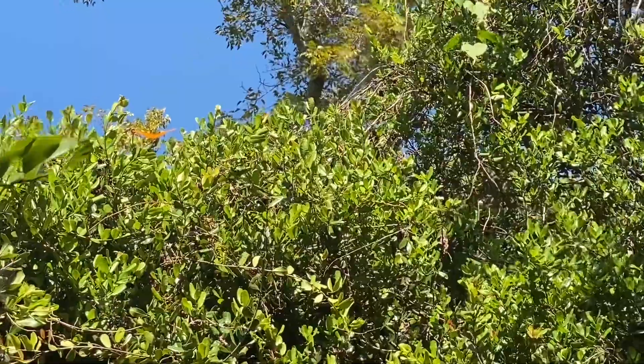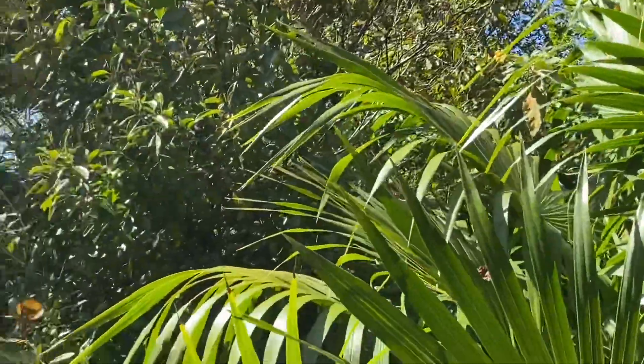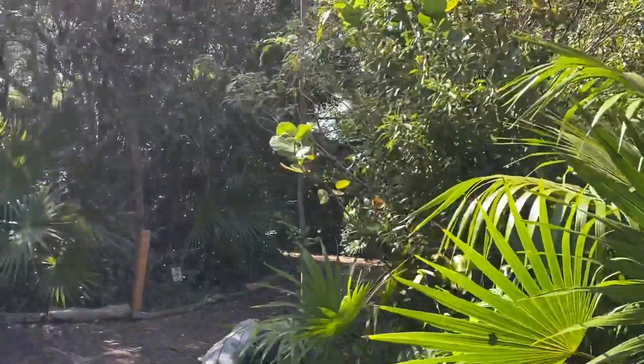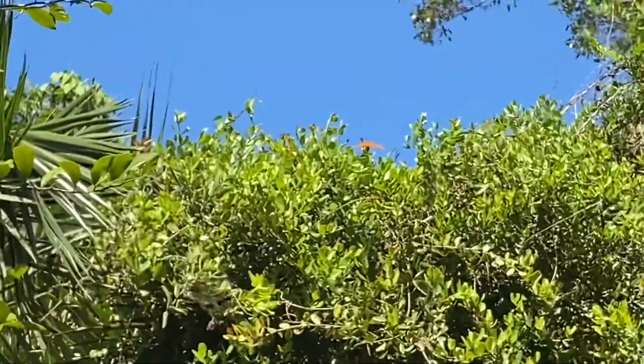Down below we have a zebra long-wing flying right past. They are a similar species — we covered them in a previous Species Spotlight. They have the same host plant, the passion vine, and they also have that elongated wing shape.